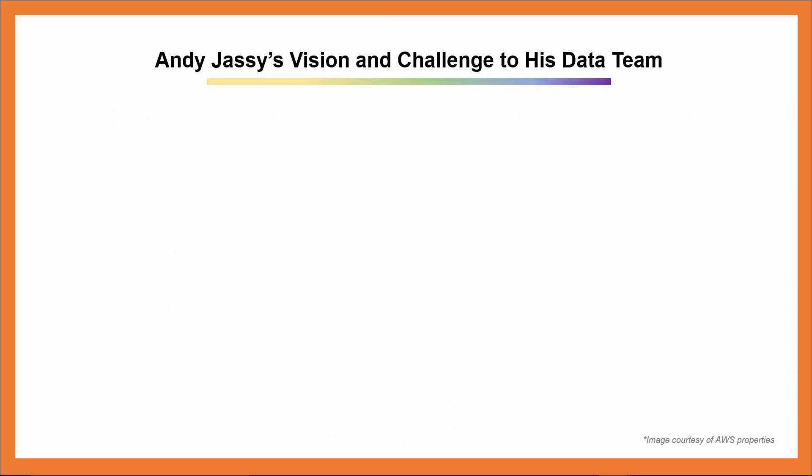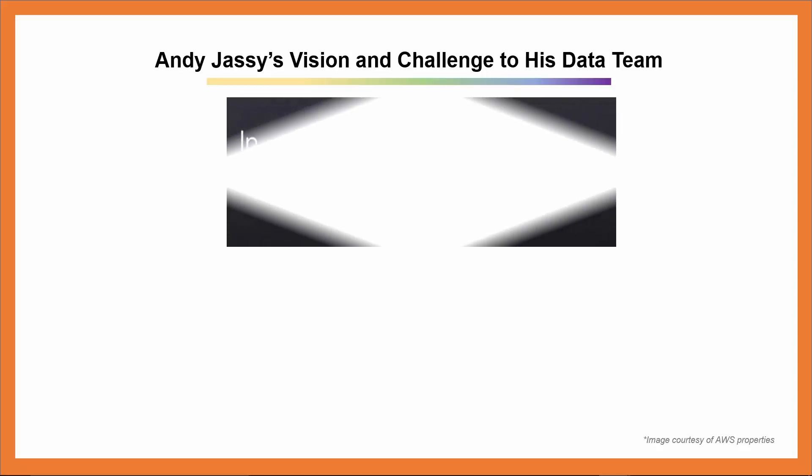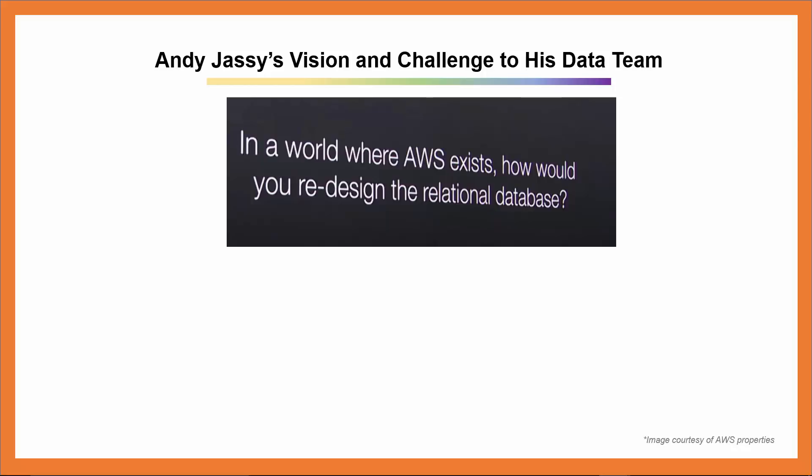Sometime around 2011, Andy Jassy, the man responsible for the conception of AWS and currently AWS's CEO, challenged his team to come up with a solution to the question: in a world where AWS exists, how would you redesign the relational database? Relational databases were first created about 40 years ago, ran on expensive monolithic software on expensive mainframe hardware, and were managed by an elite group of database administrators. But today there's AWS's scalability, AWS services, and AWS's cost structure. So they created a new log-based storage system that scales out multi-tenant and is optimized for database workloads.